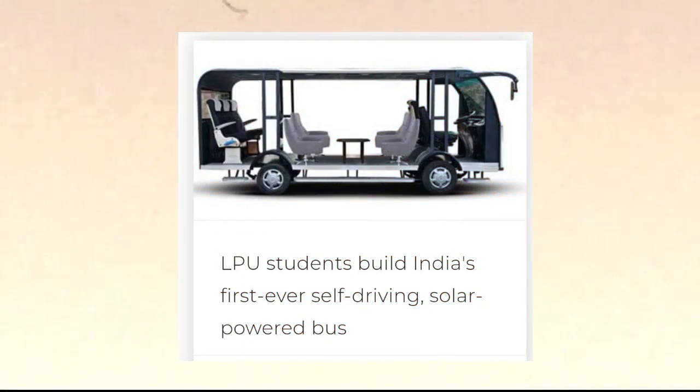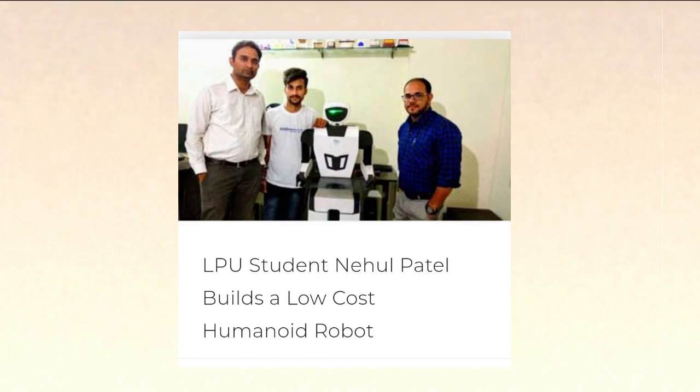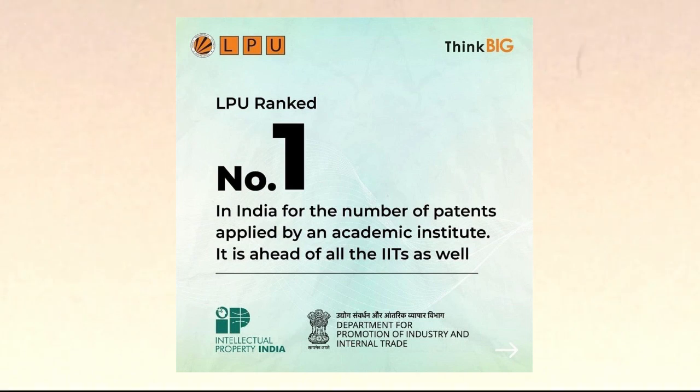You might have heard or seen about the innovations and researches done in Lovely Professional University. LPU students built India's first ever self-driving solar-powered bus. LPU students built an AI that helps patients when a doctor is not available. LPU student Nehul Patel built a low-cost humanoid robot. A few days back, LPU ranked number one in total number of patents applied, which is ahead of all the IITs as well. In this video, I will take you to the place where all these innovations and researches take place.